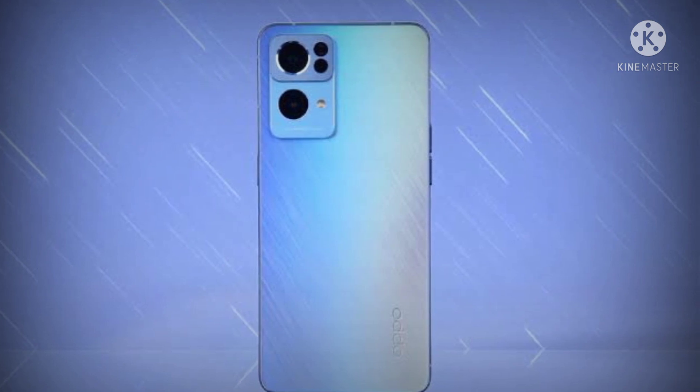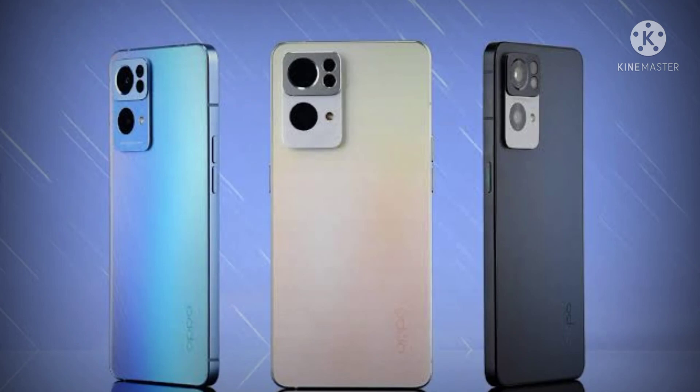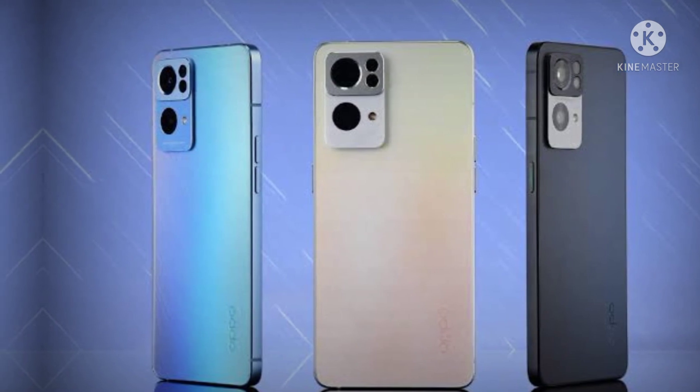While we await more details on the Reno 7 series launching globally next week, you can head this way to check out the detailed specs of the Reno 7 lineup available in China. Hope you guys enjoyed this video. Thanks for watching. Goodbye.